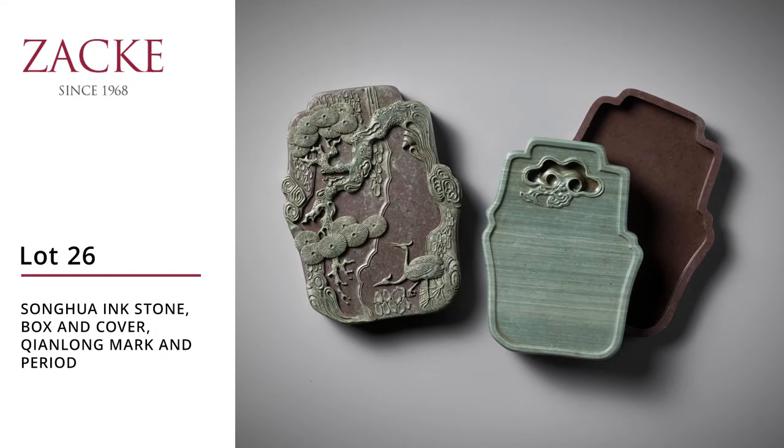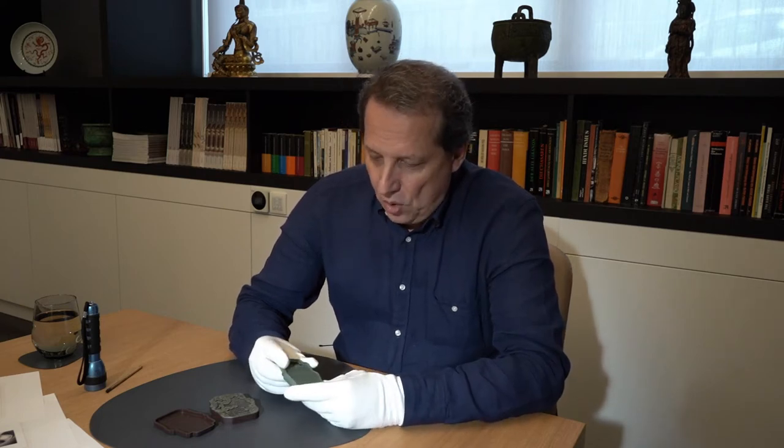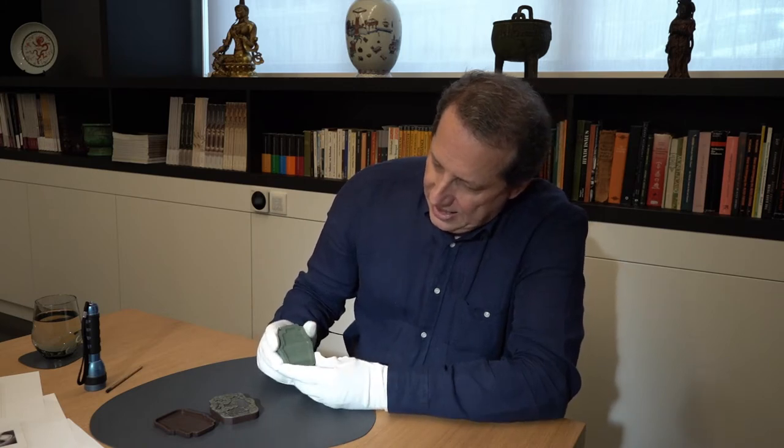In northeastern China there is a river called Songhua, which has about 2,000 kilometers of length. In ancient days — the 18th century — it was known for a stone which is very characteristic, called Songhua Jade.